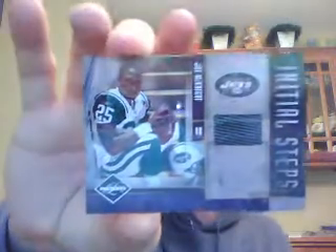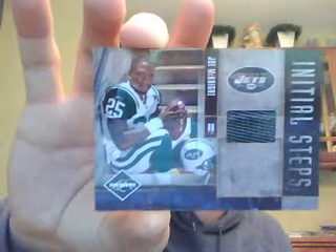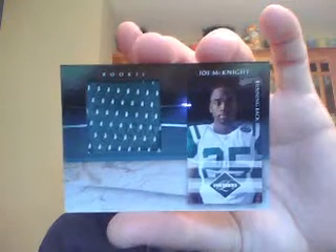The Jets got two hits in the break. They got this patch — maybe it's part of a shoe — Initial Steps of Joe McKnight, numbered to 80. And they got a very chalky jersey of Joe McKnight numbered to 100.